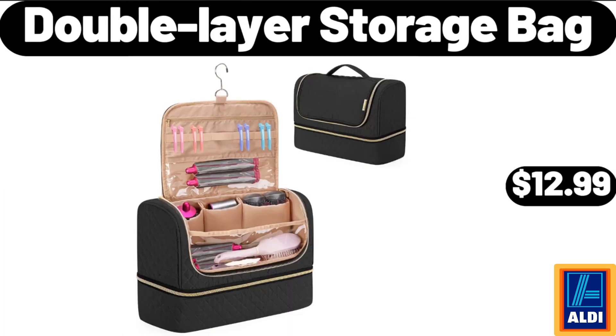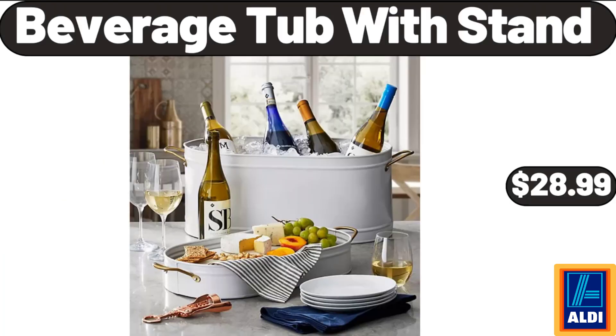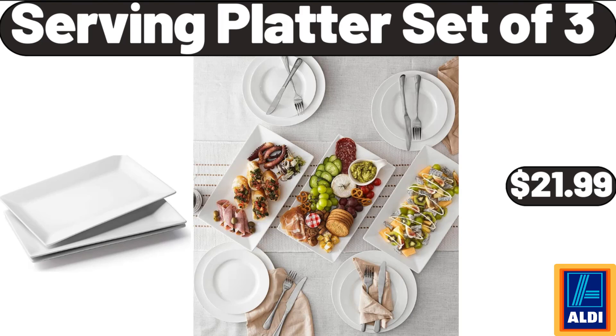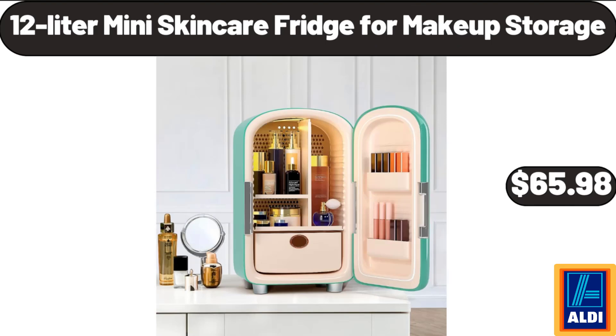Double Layer Storage Bag, $12.99. 4 Pieces Bread Baking Pan, $12.99. Beverage Tub With Stand, $28.99. Wood Rectangular Serving Trays Set of 2, $13.99. Dyson Big Ball Turbine Head Canister Vacuum, $249.99. Serving Platter Set of 3, $21.99. Electric Barbecue Grill, $19.99. 12-Liter Mini Skin Care Fridge for Makeup Storage, $65.98.